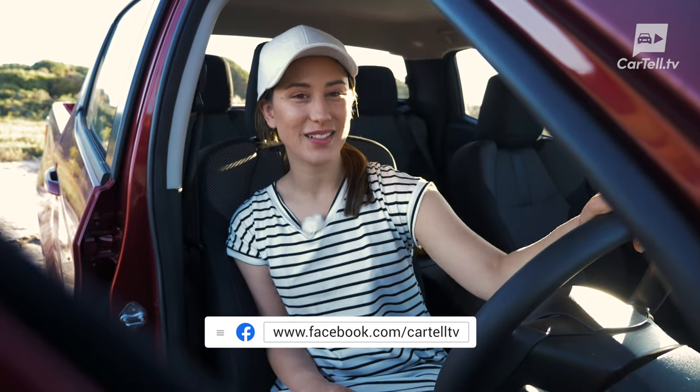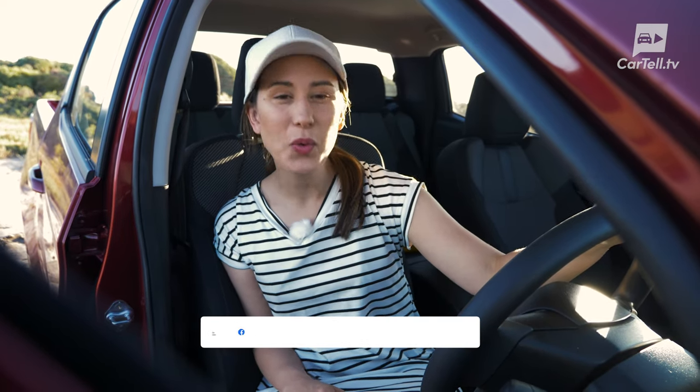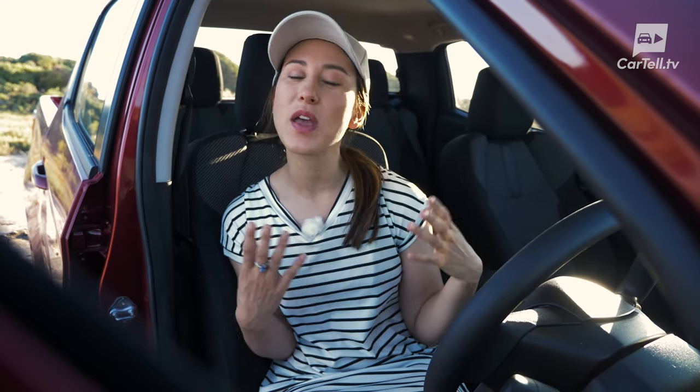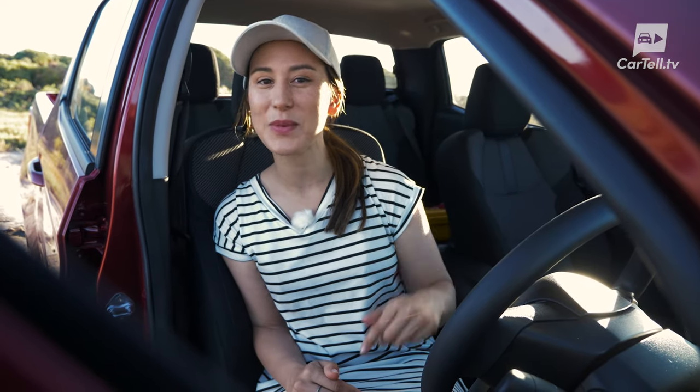Thanks again for watching Cartel TV. So what do you think of the BT-50? Would you pick it over the D-Max? Or do you think that Mazda needs to come up with their own engine and stop mooching? Leave your comments below and we'll see you next time.